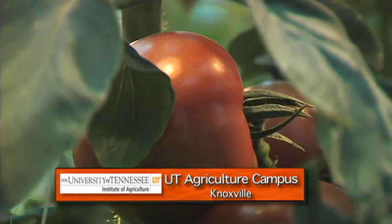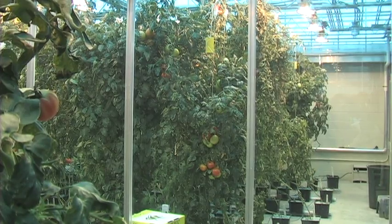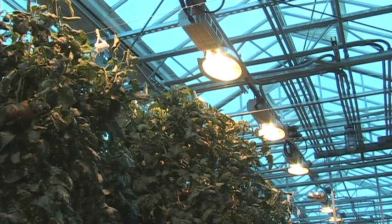Red, ripe, and ready to be picked, sliced, and eaten. But these tomatoes aren't hanging from the vine in somebody's garden, but rather indoors, greenhouse grown on the UT Ag campus.